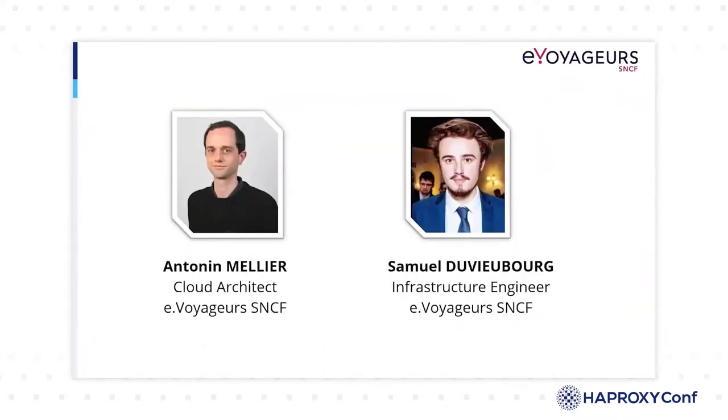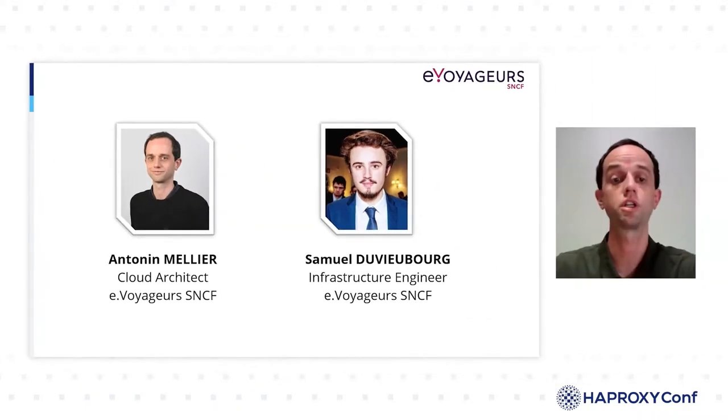My name is Antonin Melier and I am a cloud architect at eVoyager SNCF. I have been working in production and architecting teams for more than 10 years. After being involved in on-premise projects for years, I now mostly work in cloud projects.